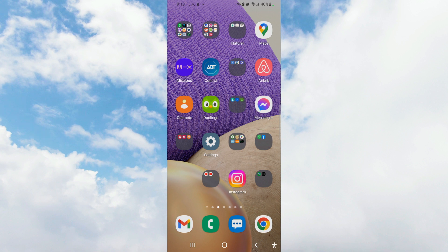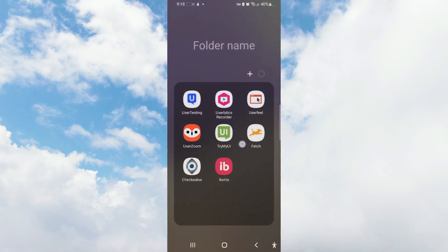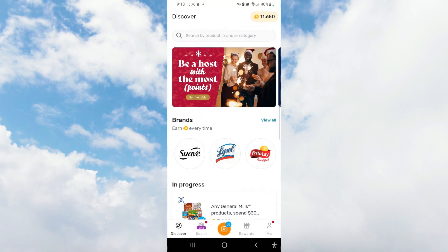This is what the Fetch app looks like — the Fetch Rewards app with this little doggie here when you open it. This is what to expect.